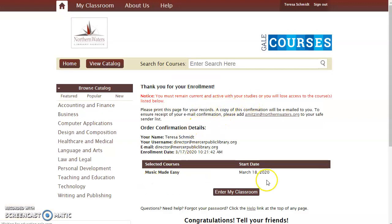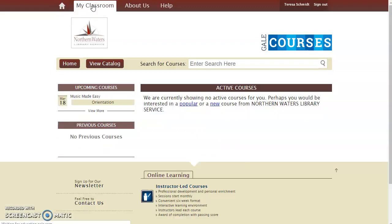And now I'm enrolled in the class. You'll see that the start date isn't until a day after I'm making this video, so I can't actually enter the classroom now. But if I go up here to the My Classroom link, it'll give me a list of all my upcoming courses and show my previous courses that I've taken. Once you've taken some classes, you'll see a list of what you've done in the past, and you'll be able to download your completion certificate again if you've lost it or need another copy.